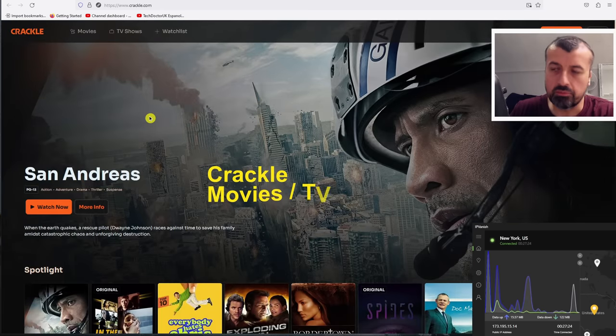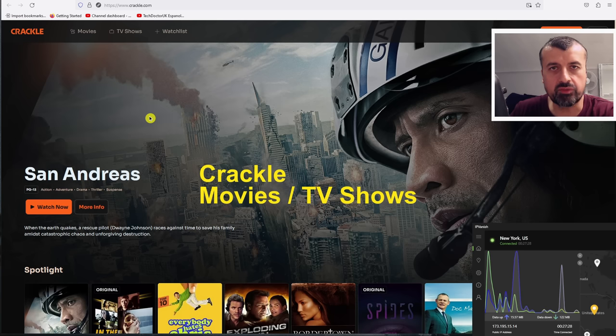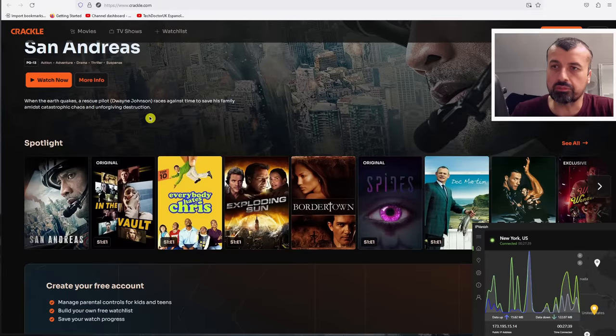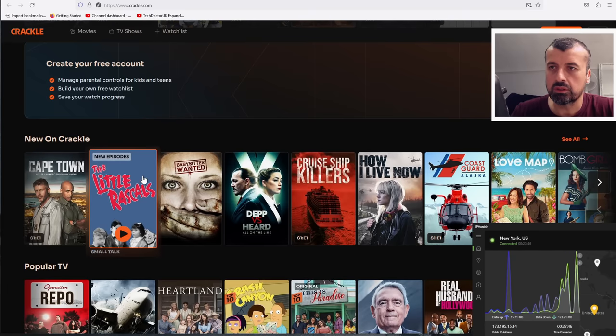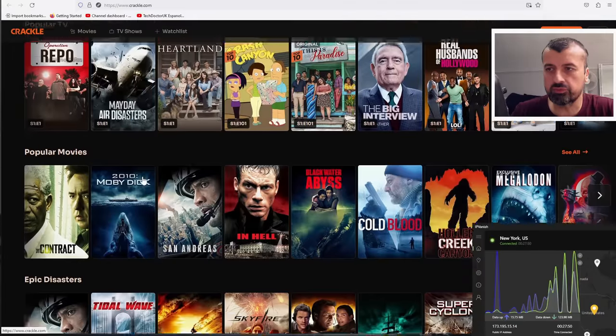Next up we have Crackle. Most of you know Crackle has a dedicated app for Amazon devices and Android TVs, but you can also access all of the content just by opening up a browser and going to crackle.com. They really do have a large library of movies and TV shows. Here we can see new on Crackle, popular TV, and popular movies.